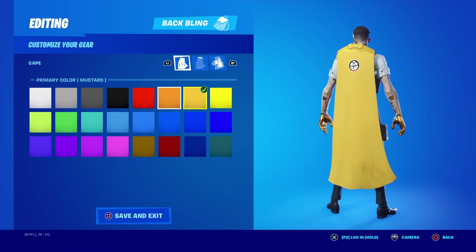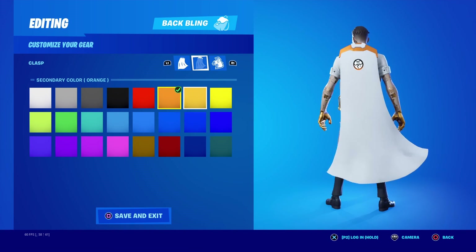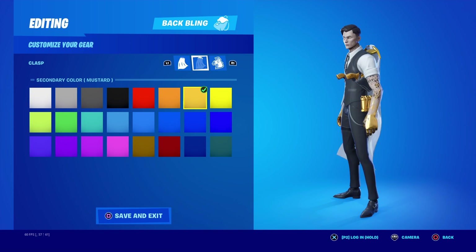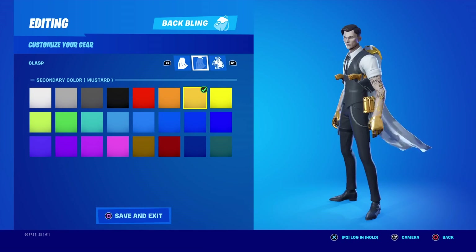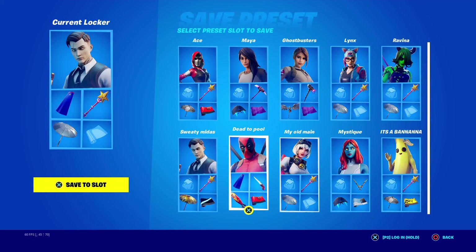You could switch out the second color for like mustard or something — I think it looks pretty nice for orange, but I think it looks pretty good with mustard too. There you go guys, that's a pretty good Midas combo.